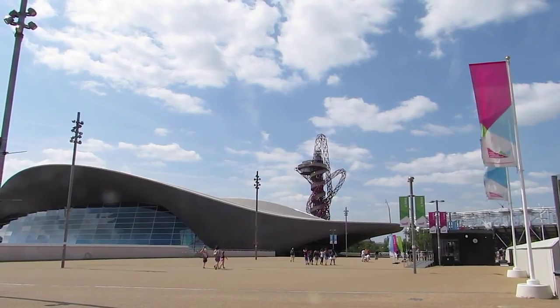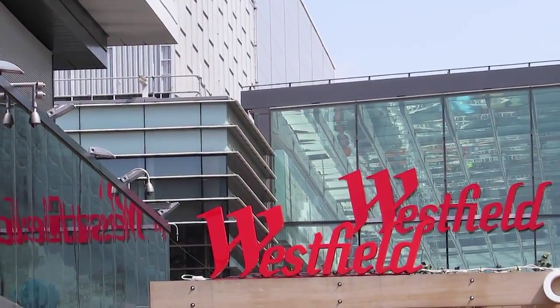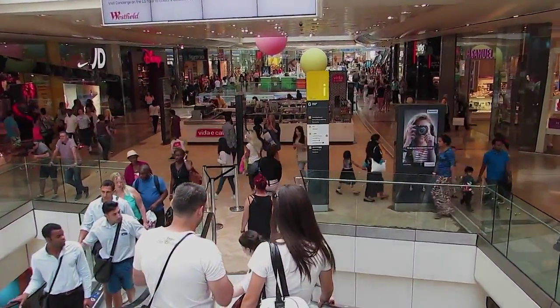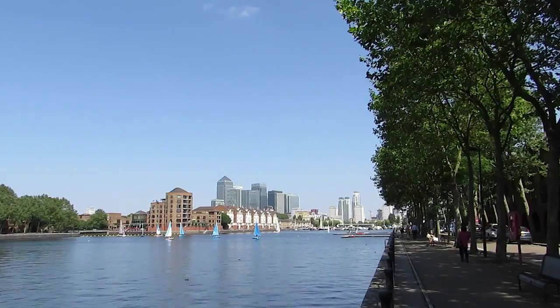You'll be able to enjoy the 2012 Olympic legacy with the Queen Elizabeth Olympic Park just 17 minutes away. And alongside the Olympic Park is Westfield, Europe's largest urban shopping centre. For even more local shopping, the Surrey Quays shopping centre is just a 15 minute walk around South Dock Marina and Greenland Dock.